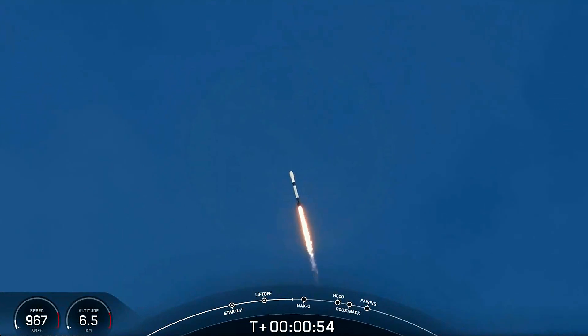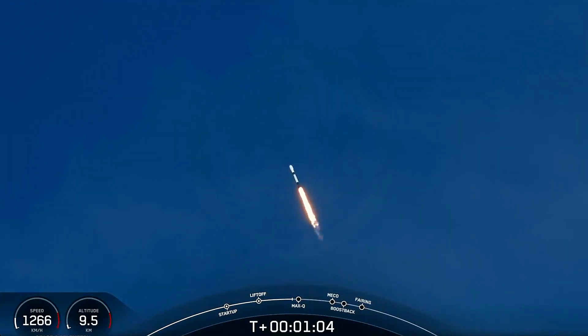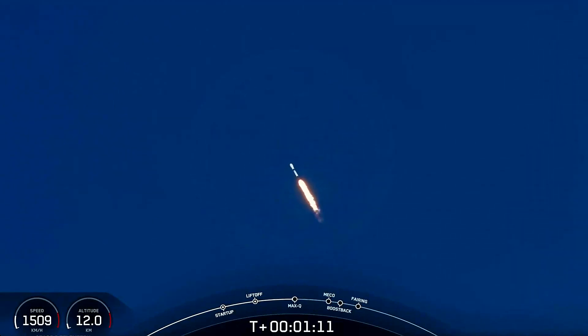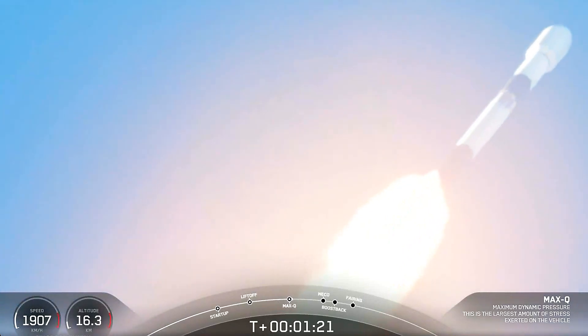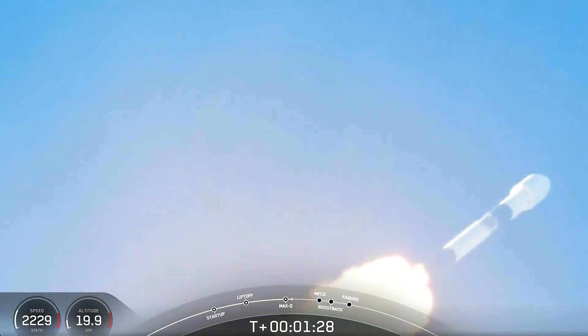Currently throttling down those Merlin 1D engines in preparation for maximum aerodynamic pressure. Vehicle supersonic. Max Q — that's the point of highest stresses on the vehicle during ascent. With that, we are through the highest stresses on the vehicle. Falcon 9 will throttle back up those Merlin 1D engines in preparation for the next major milestone.